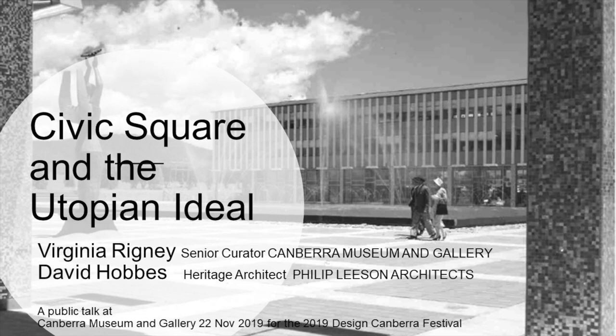Good afternoon. Welcome to Canberra Museum and Gallery. My name is Virginia Rigney. I'm the Senior Curator in Visual Art here at CMAG. I'd like to pay my respects to the Ngunnawal and Ngambri people on this land on which we meet today, and to respect and honour their continuing connection with this country, the way they support many Indigenous creative people, support our work here at CMAG, and help to shape our understanding of programming and our engagement with objects.